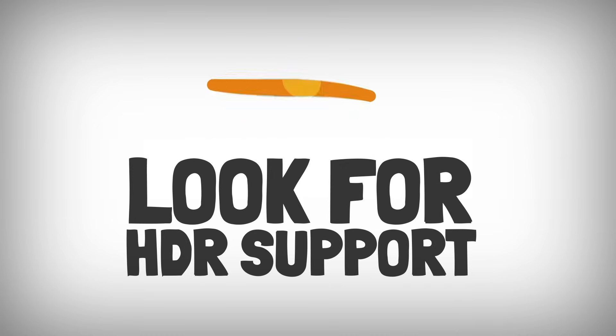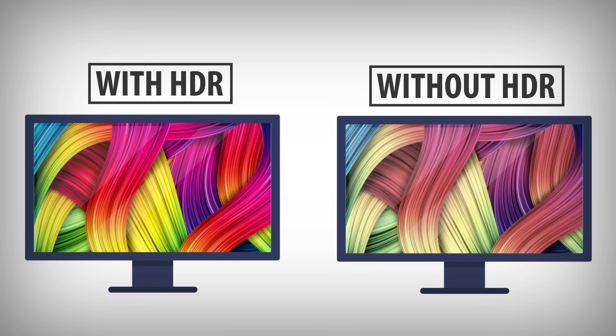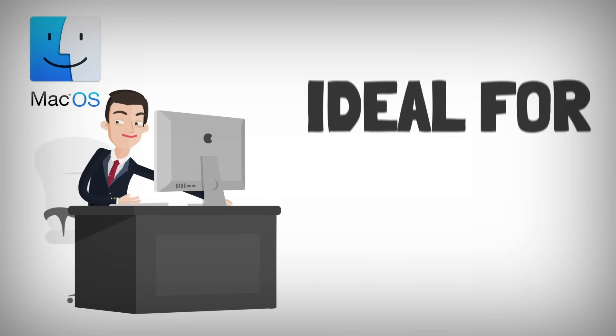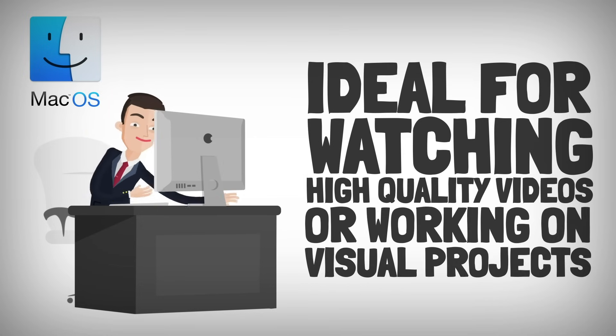Look for HDR support. High Dynamic Range can provide a more vivid viewing experience with better contrast and brightness, ideal for media and entertainment. Look for monitors with HDR10 or Dolby Vision support, which macOS is compatible with, especially if you plan to use the monitor for watching high-quality videos or working on visual projects.